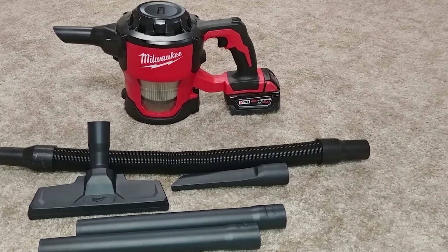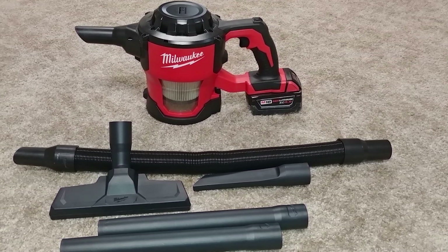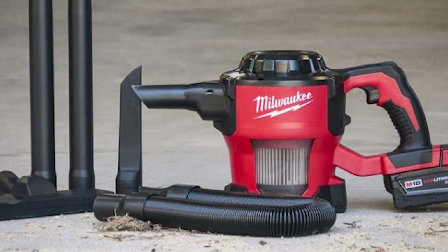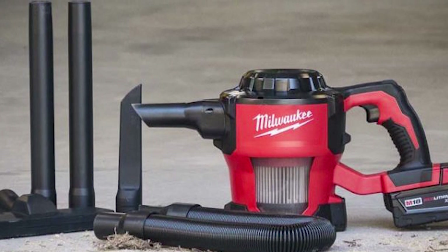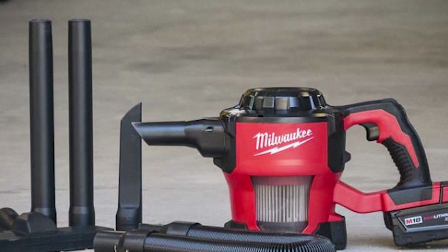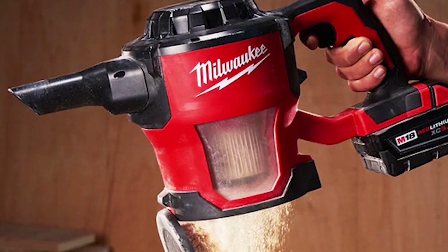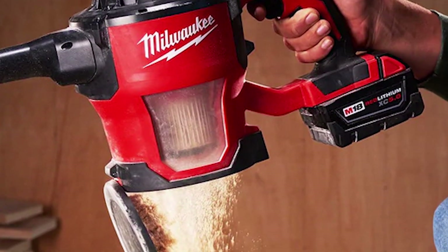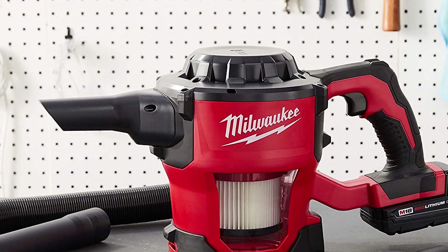The extensions are the right length to use it as a stick vacuum around the house, or you can use the 4-foot flexible hose and set it down flat while vacuuming your floors and seats. However, it does not include batteries — you must get or already have Milwaukee's 18-volt lithium-ion batteries. The good news is they are compatible in various capacities up to 6.0 Ah, giving you extended runtime. Plus, you can keep running the vacuum as long as you have fresh batteries to swap in.